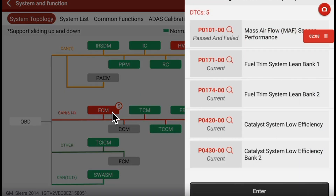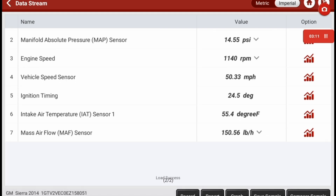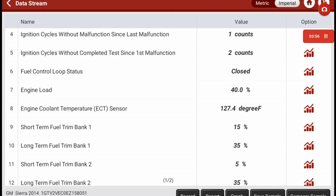I'm mostly worried about the ECM codes: mass airflow sensor performance, P0171 fuel trim lean bank one, P0174 fuel trim lean bank two, and catalyst system low efficiency. I want to go into freeze frame data to get some clues. The last time it tripped the light was 99 miles ago. It's been started twice. It was going 50 mph — this just gives us a direction on what the system is doing.